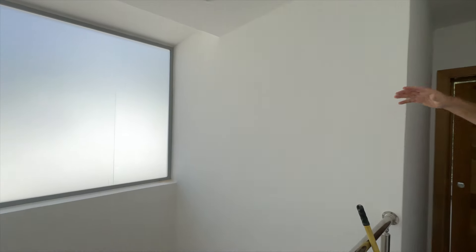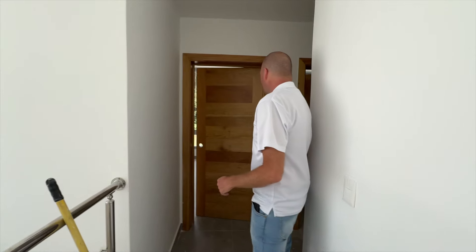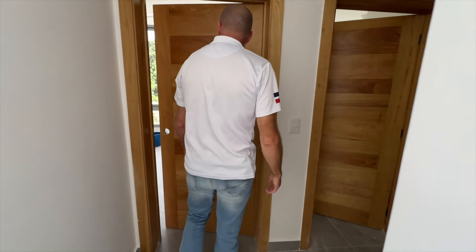I really like this — it's fantastic for natural light: a big window but with a privacy glaze over it, so you can't see the neighbor next door. Fantastic — love the natural light.